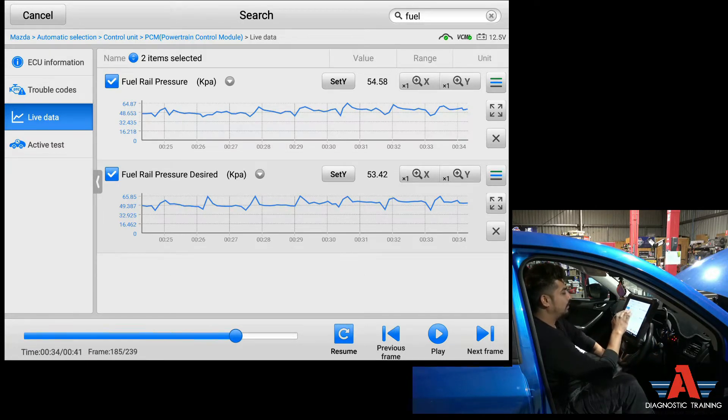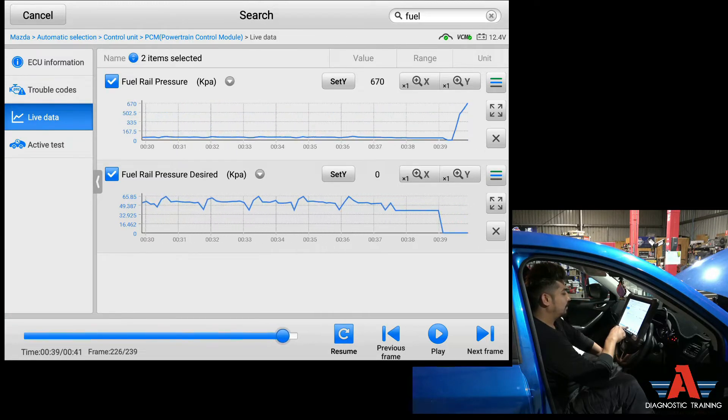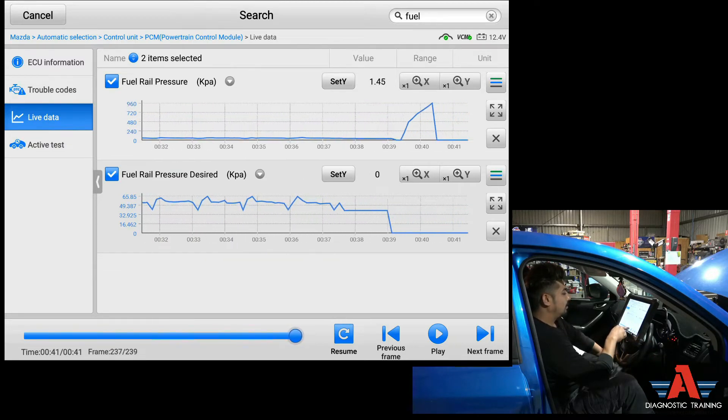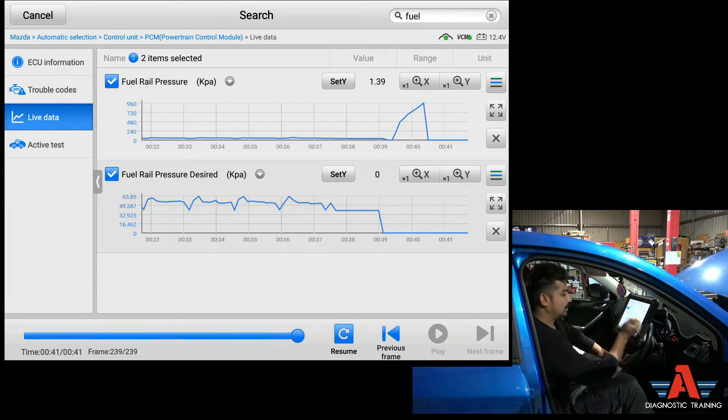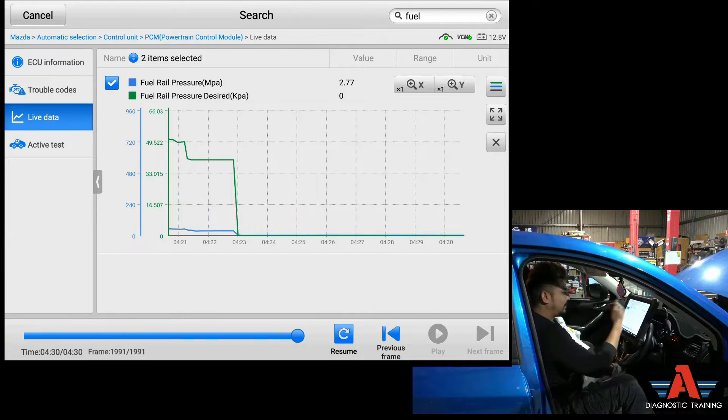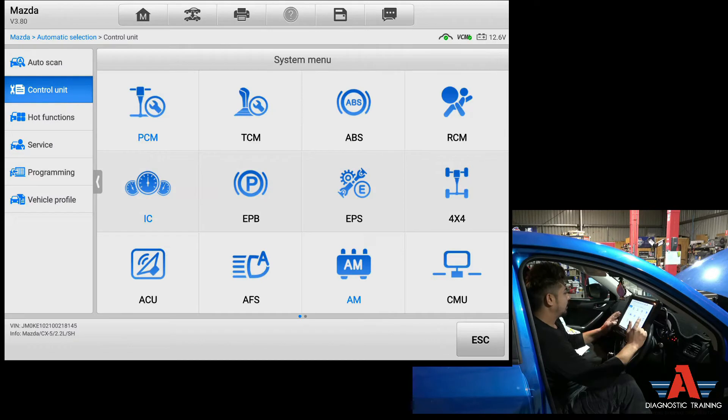If this were just a fuel supply problem, only the top data - the fuel rail pressure - would be dropping. But the desired fuel pressure is also doing exactly the same thing. So I don't think this is physically a fuel supply issue. When the engine stops, it almost looks like the engine is trying to shut itself down - the desired and actual fuel rail pressure drop immediately together right at the stall point.